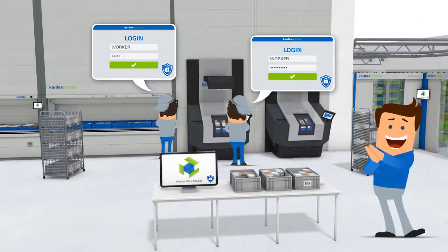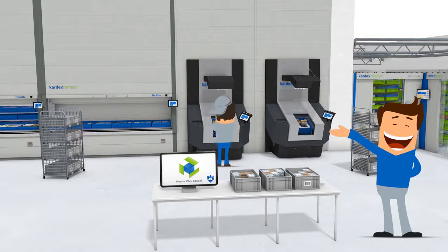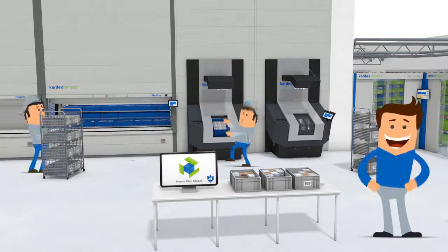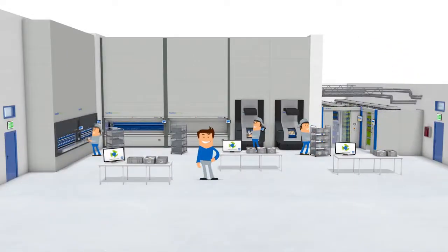Tom is pleased. His inventory is stored in a secure and protected environment. These automated solutions can also be adapted to meet specific climate or clean room applications.